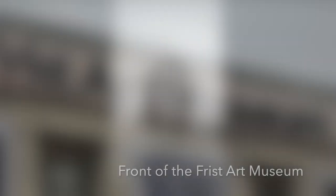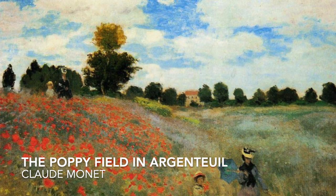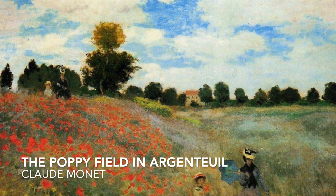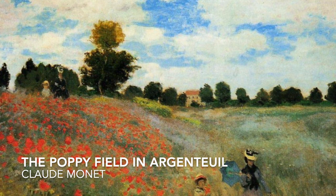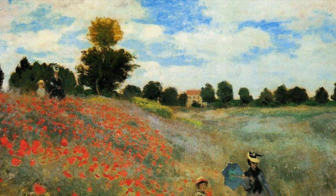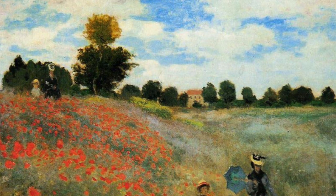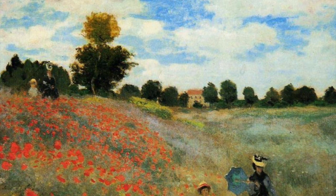One piece in particular that I'm going to be discussing is a piece by Monet — his work Field of Poppies. Monet's Field of Poppies is a collection of four pieces that Monet created in the summer of 1885. The one piece I will be discussing in particular is Field of Poppies, Giverny, though the piece shown in the image is the Poppy Field near Argenteuil by Claude Monet.